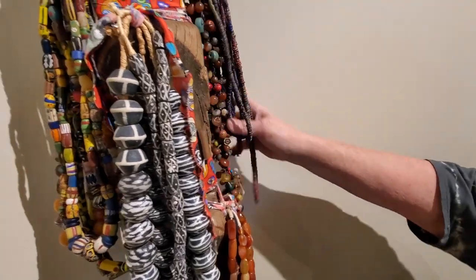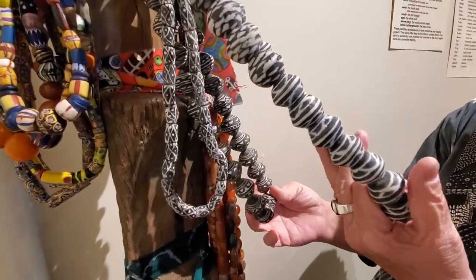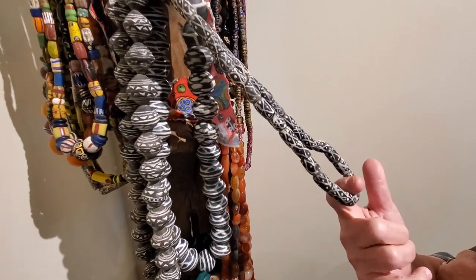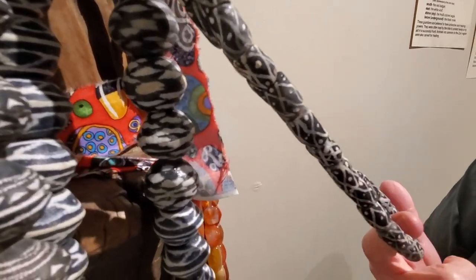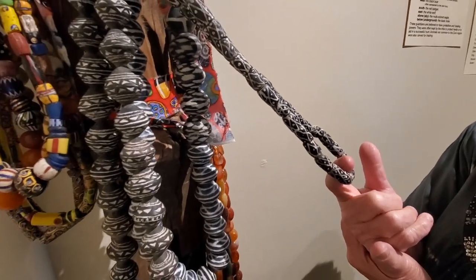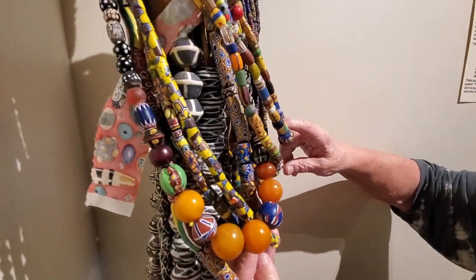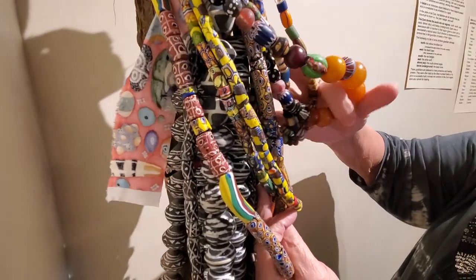Those smaller flat beads are probably from Ghana. Then we have some powdered or recycled glass beads from Ghana, some clay beads — etched clay beads from Mali — and more Ghana beads of recycled glass with some painting using a type of glass made into paint. Then we have a combination of old Venetian trade beads from the 1800s to the 1900s, and a few pieces of amber — what they would call Guinea Bissau amber.